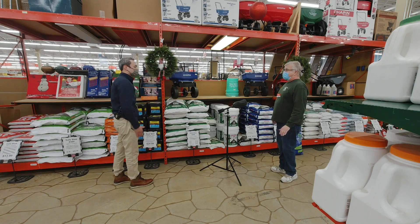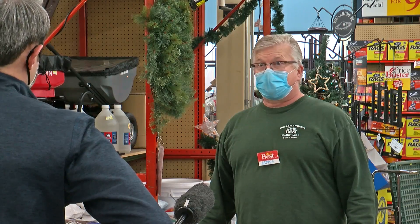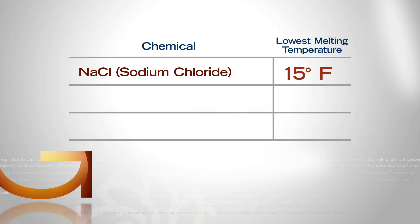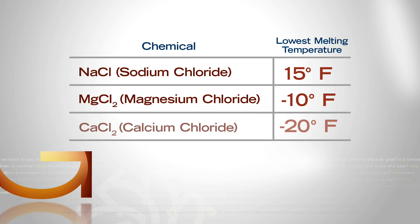What if it's cold for three straight days? How do we ensure that it stays melted? Then you're going to want to use calcium chloride or magnesium chloride — the upper end stuff. Magnesium chloride is effective up to 10 degrees below zero. Calcium chloride goes further, working at 20 below.